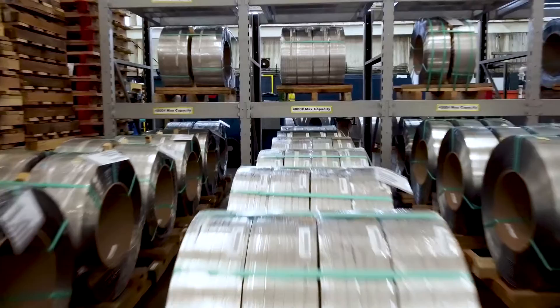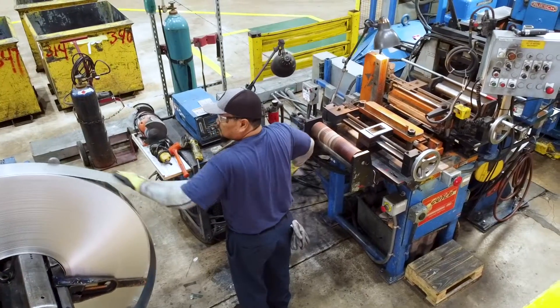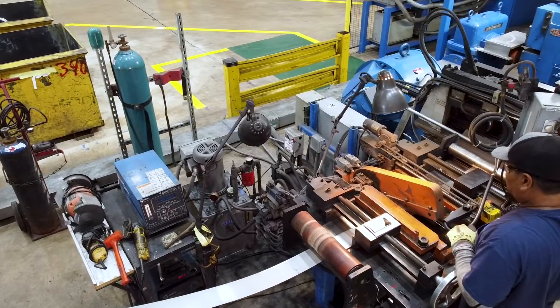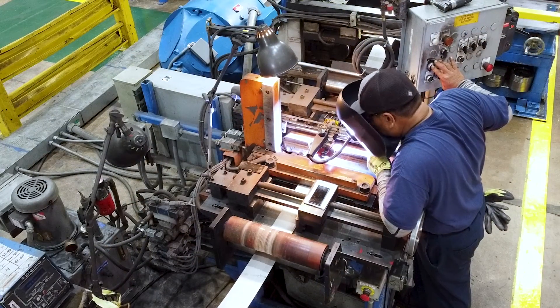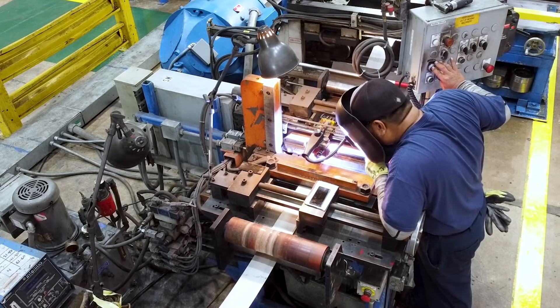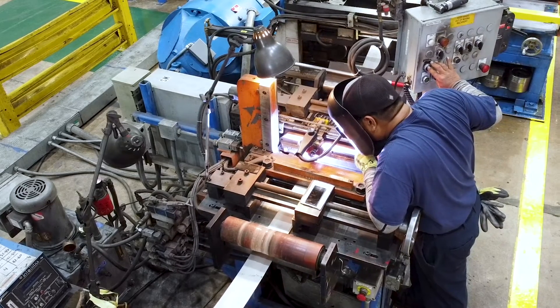At Rolled Metal Products, we use advanced welding equipment to ensure a fully functional weld within your gauge tolerance, maintaining manufacturing integrity. The welds can even be marked for easy identification within the Ocelot Coil.